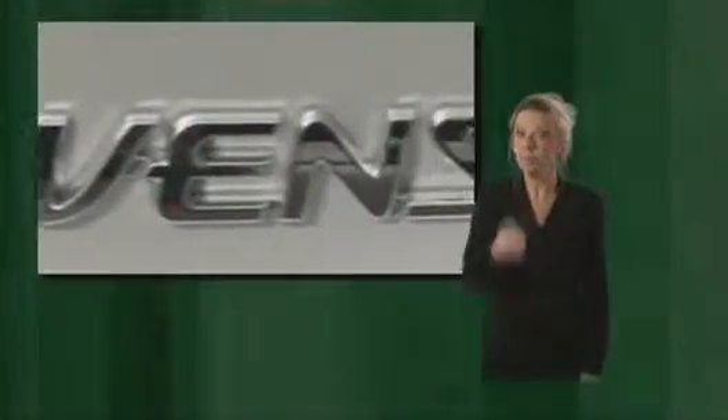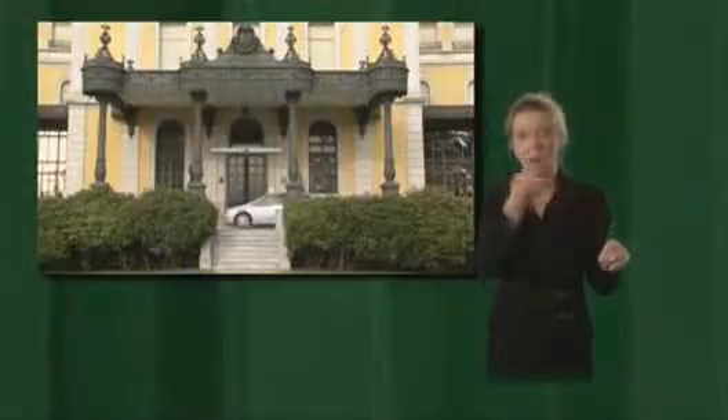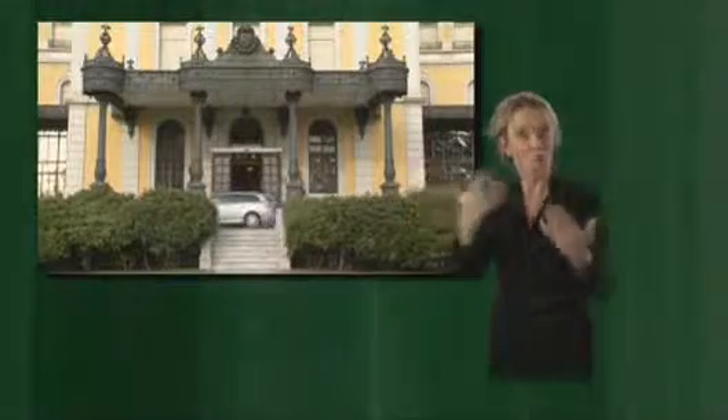The Avensis is tops in its class in terms of safety, with 7 airbags part of the standard package. What's more, you get active headrests, ESP, and ASR. The Avensis is not only made for, but also in Europe. Even though Toyota is a Japanese company, the Avensis was designed in France, developed in Belgium, and built in Great Britain.